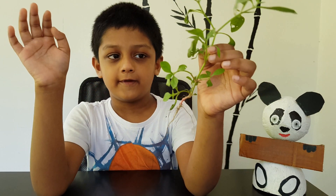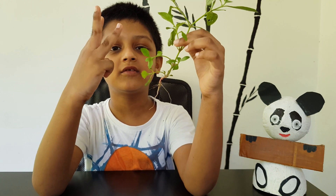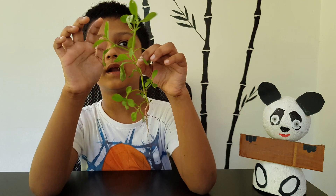Plants are everywhere around us, and the three parts of the plants are root, stem, and leaves.